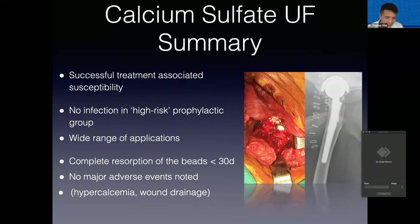Hypercalcemia has also been documented in people but does not appear to be an issue in dogs. There have been some experimental studies where they used way more calcium sulfate than you get in the standard Carrier kit and did not document any hypercalcemia.